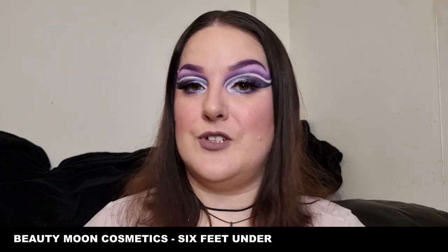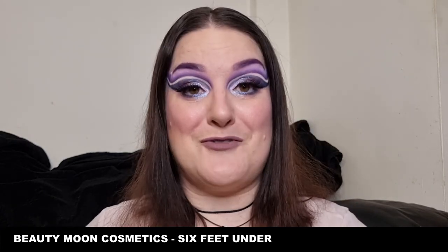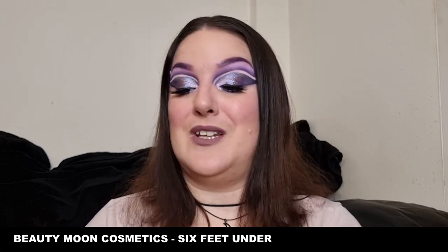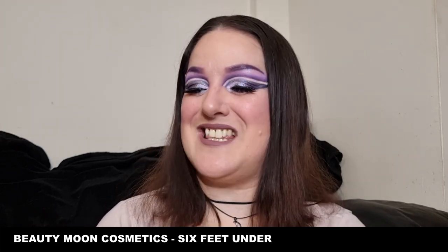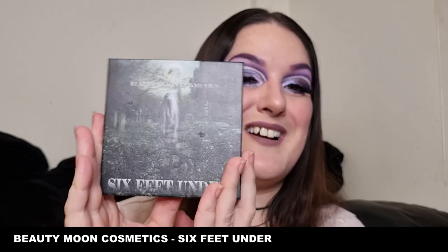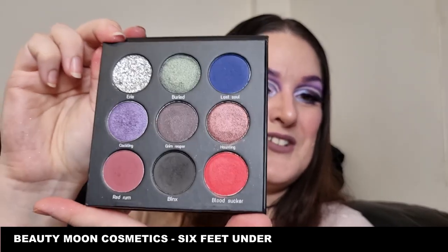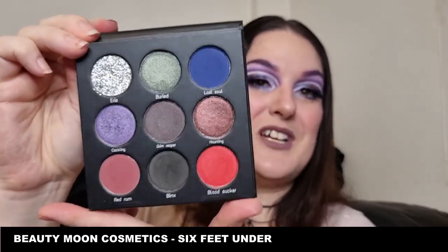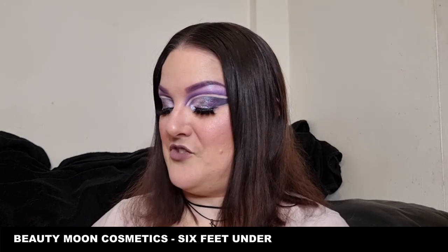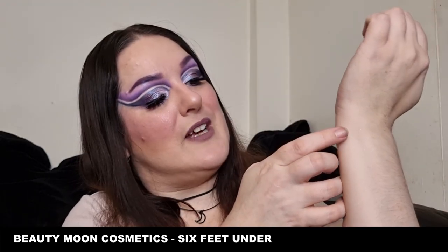We're down to two palettes left to swatch — five palettes total, which you'll have seen in the title. The fourth palette is the Beauty Moon Cosmetics Six Feet Under palette — look at the artwork, I love this! It's another UK indie brand that I love. We do have a pressed glitter which is stunning. Starting the same again left to right, top, middle, bottom row. This first shade is Eerie — look at that, absolutely gorgeous — you definitely don't need a glitter primer with this, it's got a really good base. But even just swiping it on, it's beautiful.